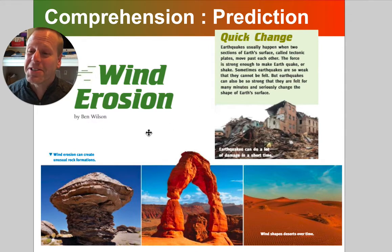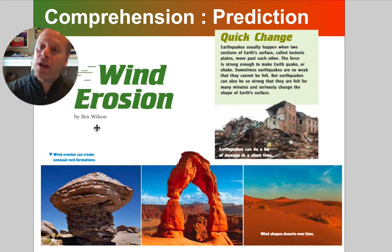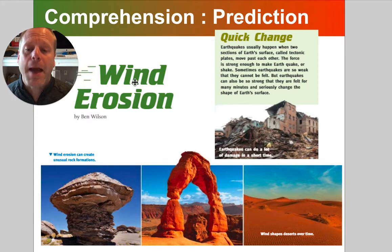The title is giving us a big hint too. That's another thing I always read — the author will often choose a title that tells you what the story is mostly about. And this story or text happens to be mostly about wind erosion.